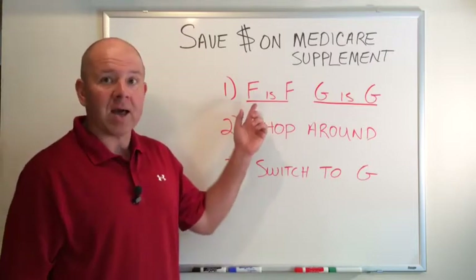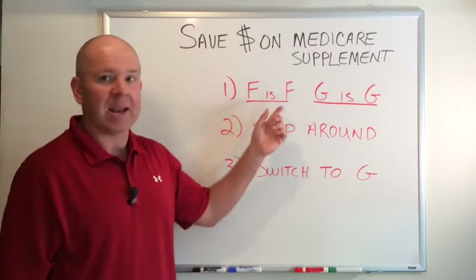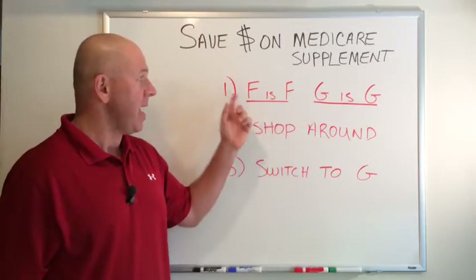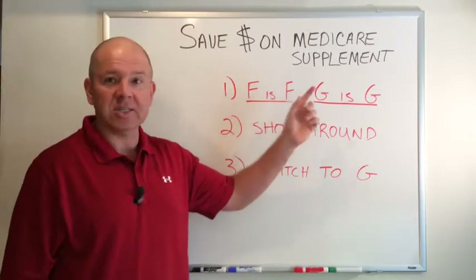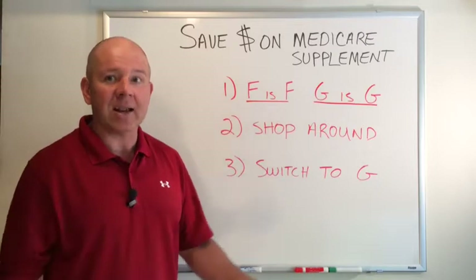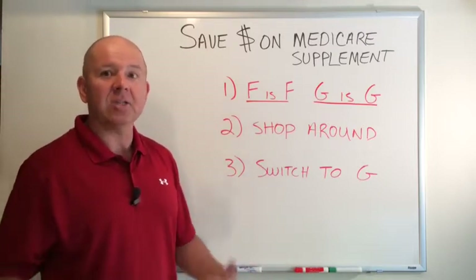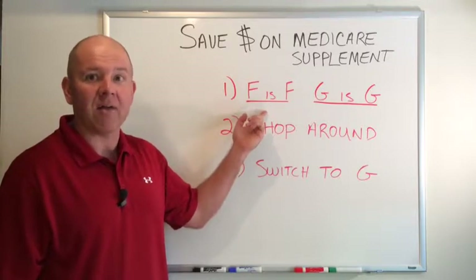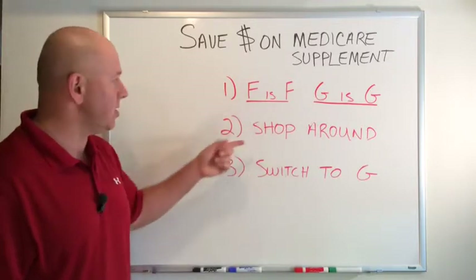An F from one company is exactly the same — it's not any better or any worse. By federal and state law, it's all standardized. F is the same as F and G is the same as G. The coverage is identical. Your doctor will take it. It doesn't matter what company you're with — what matters is the letter. The letter provides the coverage. And that brings us to tip number two.